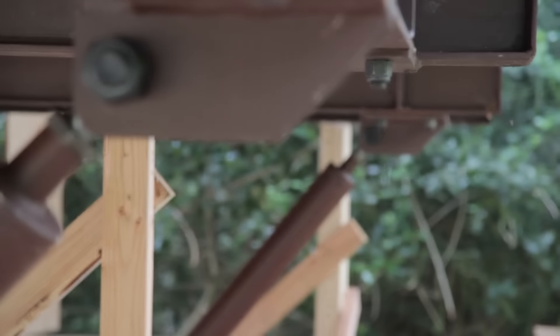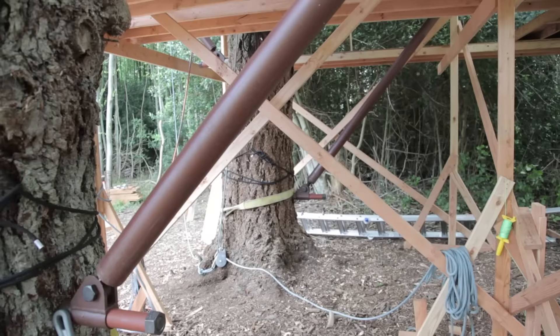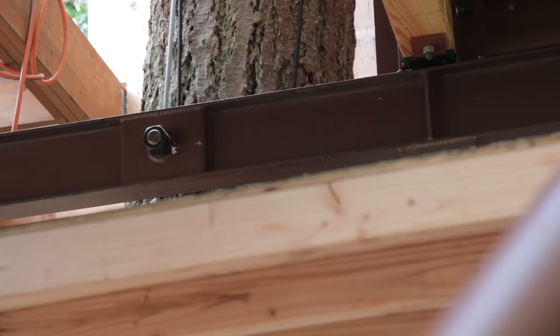To say this treehouse was fully engineered would be an understatement. Multiple heavy limb tabs, steel backup struts, and huge metal I-beams held this bad boy together, all based off a cantilever system that would secure this treehouse for years to come.